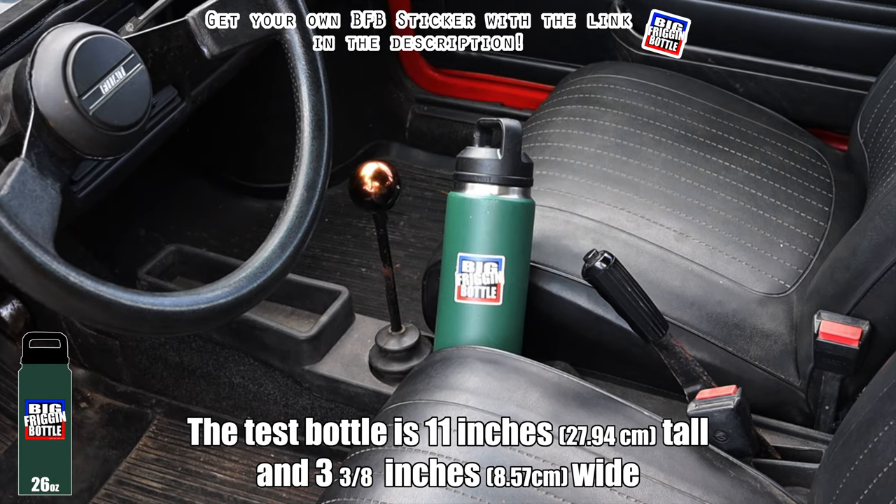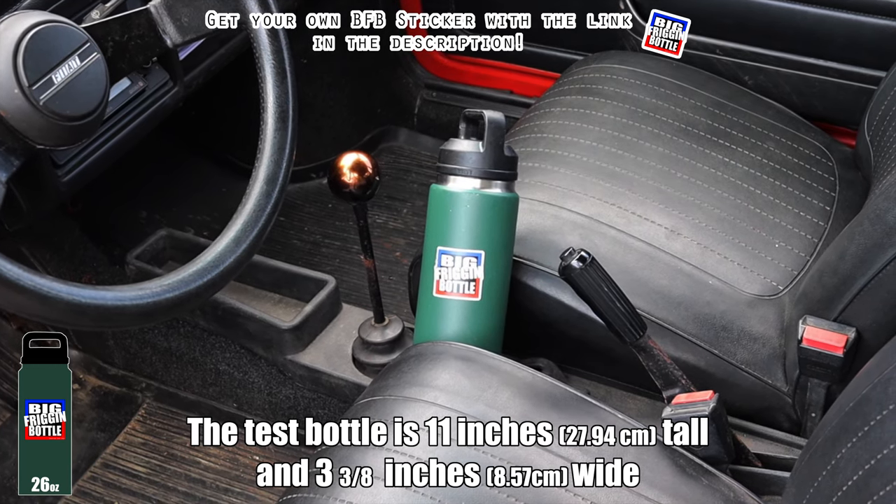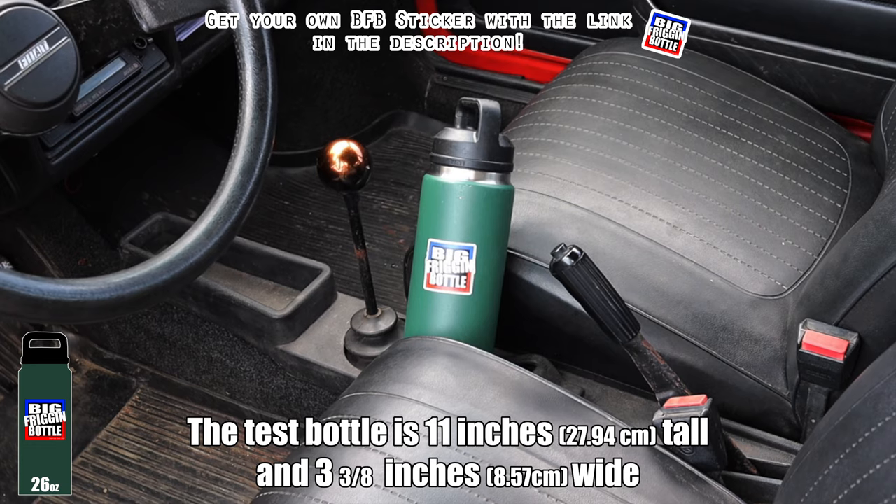Meaning there are no cup holders in the Polsky Fiat 126P, so unfortunately it fails the big friggin' bottle test.